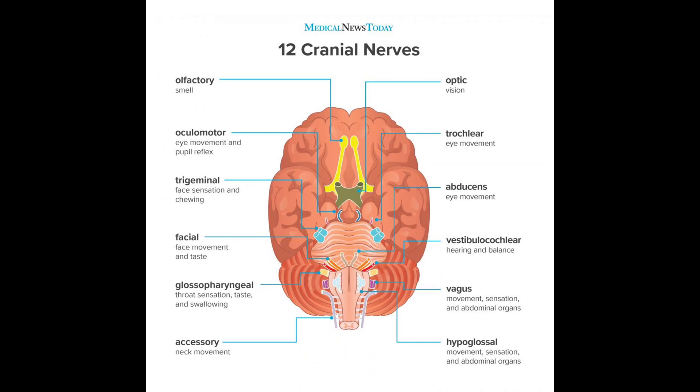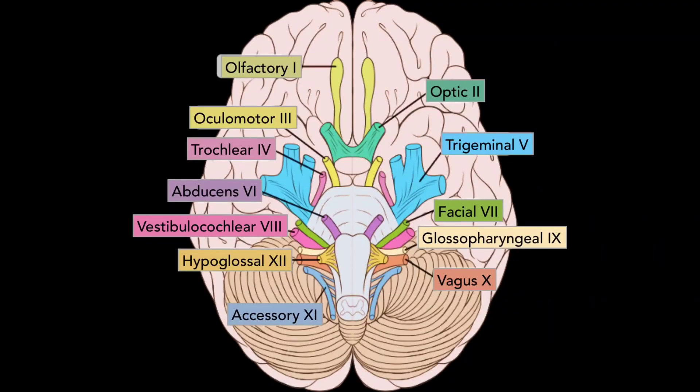These nerves are denoted in Roman numerals. The first one is the olfactory nerve, second is the optic nerve, third is the oculomotor nerve, fourth is the trochlear nerve, fifth is the trigeminal nerve, sixth is the abducens nerve, seventh is the facial nerve, eighth is the vestibulocochlear nerve, ninth is the glossopharyngeal nerve, tenth is the vagus nerve, eleventh is the accessory nerve, and the twelfth and last one is the hypoglossal nerve.